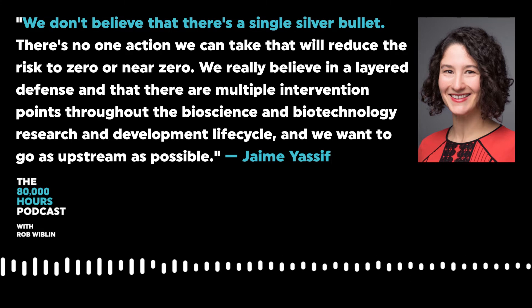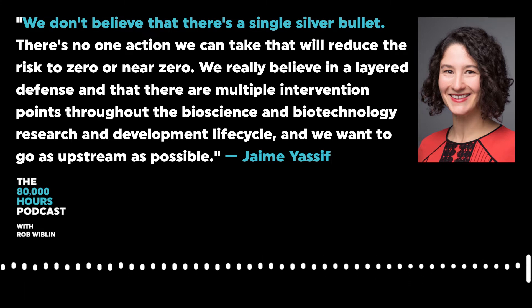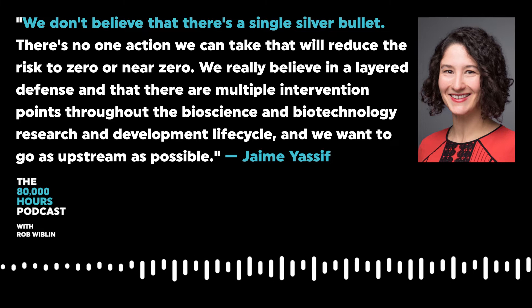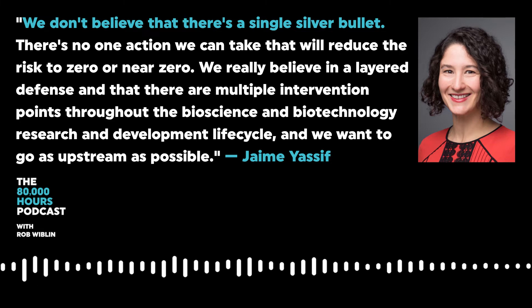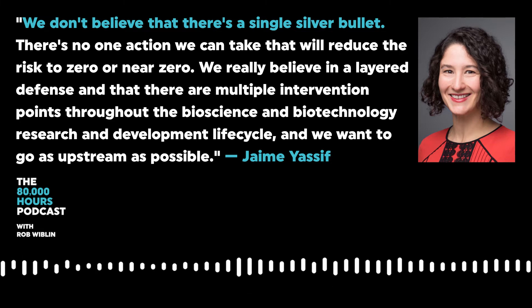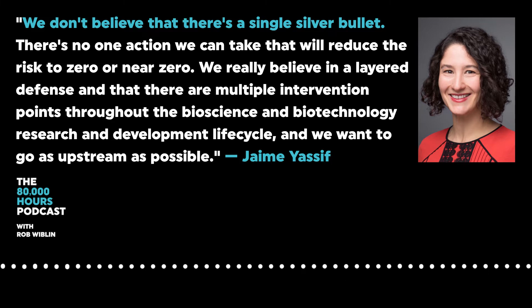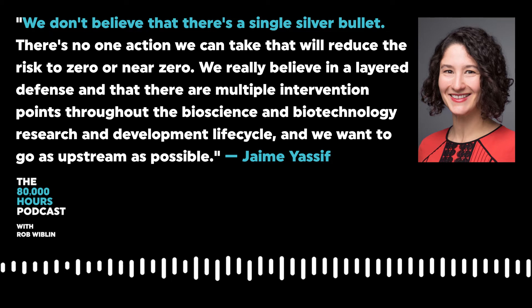In recent years, as our community has struggled to find effective ways to reduce risks in the biospace, anytime you come up with a solution, people can poke holes in it. It's very tempting to say it's not a 100 percent solution or there are big holes in it, and therefore we should drop it. I think that's a mistake. Just because something has holes or doesn't reduce risk by 100 percent doesn't mean we should drop it.